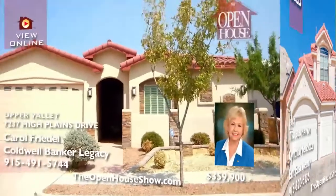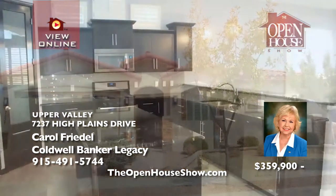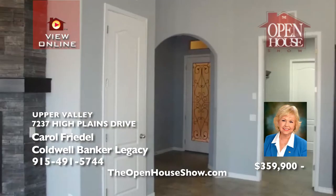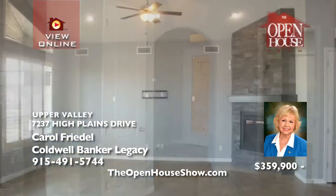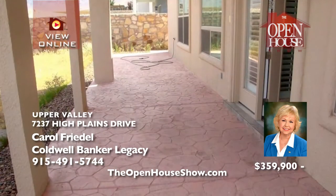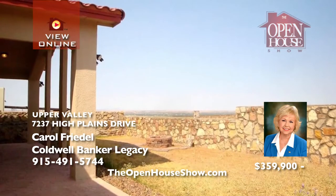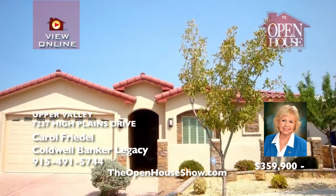Two master suites and two additional bedrooms complete this open concept home with 360-degree views and nothing behind to enjoy privacy. High ceilings and a wall of windows make the main living area stunning. The kitchen is the place to gather with sleek dark cabinets, granite countertops, and a bar and center island. The showers feature a relaxing grotto feel with raindrop shower and pebble rock floor.